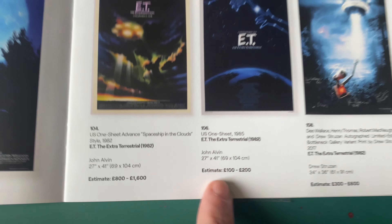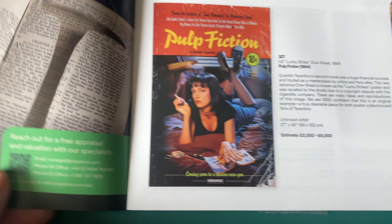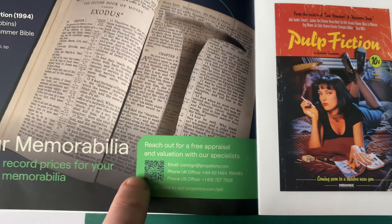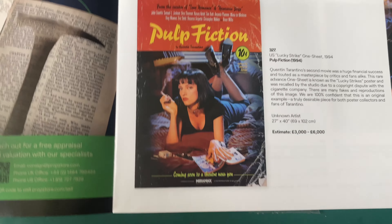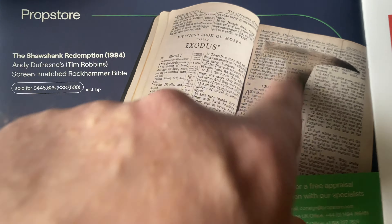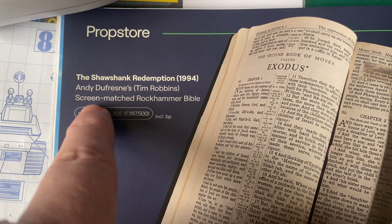So we've got various prices throughout. There's a QR code if you want to sell your memorabilia. That poster there is from Shawshank Redemption, by the way - and that one is screen-matched.